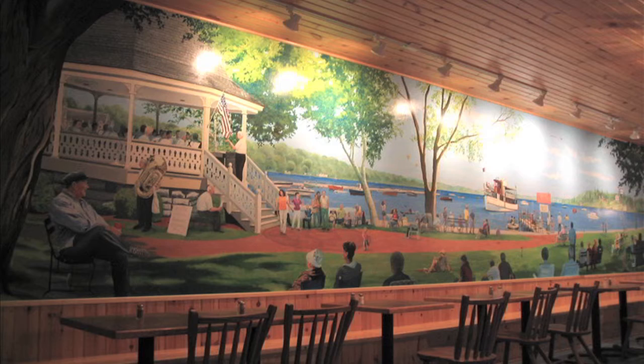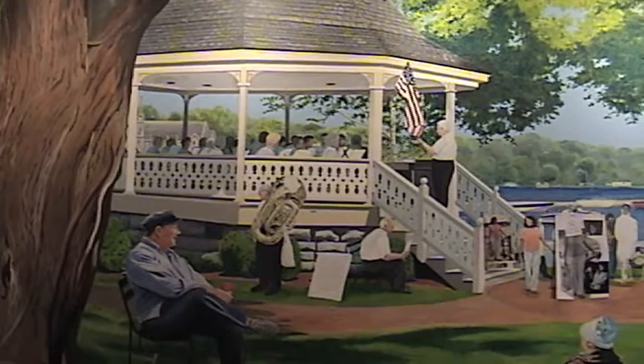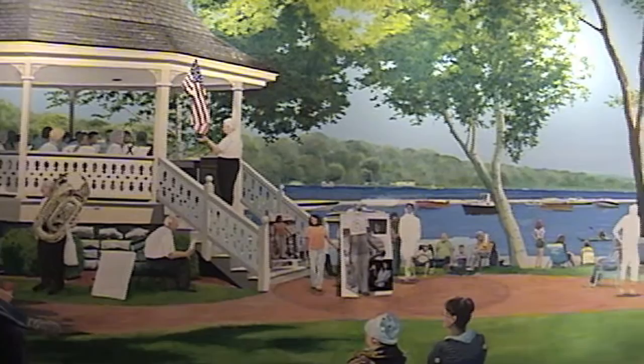In 2006, we were commissioned to do a custom mural for Doug's Fish Fry expansion in Skaneateles, New York. Measuring 38 by 6 and a half feet, this mural is one of the largest, most complex paintings Kathy and I have ever done. The owner wanted specific people, boats, landmarks, and details, all of which required photo references.